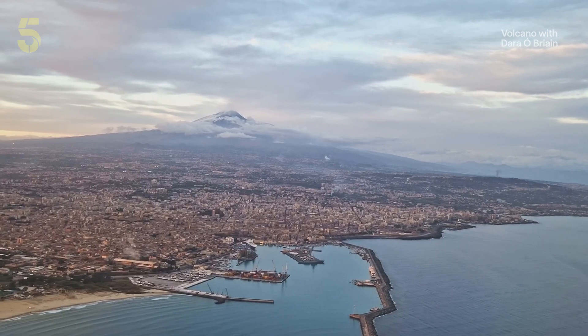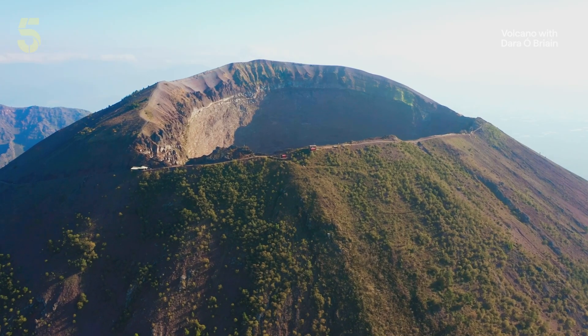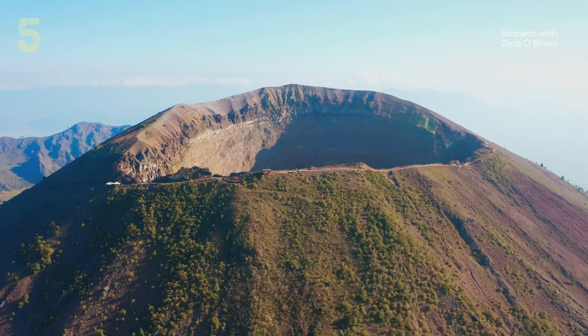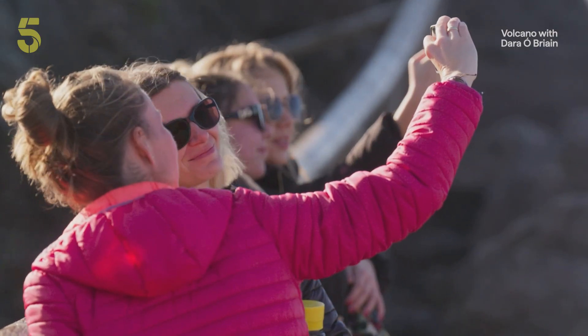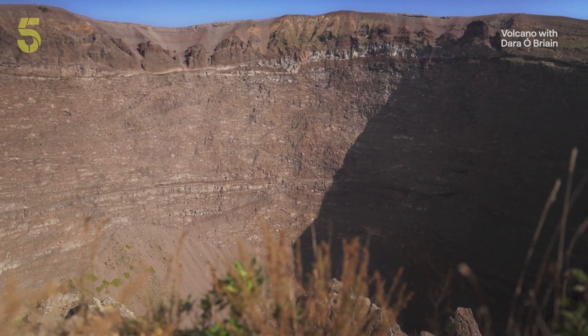Throughout history, humans have dared to build cities at the foot of volcanoes. I'm in Naples, where over a million people live in the shadow of Mount Vesuvius. This is the first time I've ever been nervous about falling into a mountain. At 450 metres across and 300 metres deep, this crater is big enough to fit St Paul's Cathedral several times over. You're left in no doubt about the amount of force required to violently excavate the middle of the mountain through the top, leaving that sheer wall showing all the different layers of lava flows, ash and sediment left by previous eruptions.